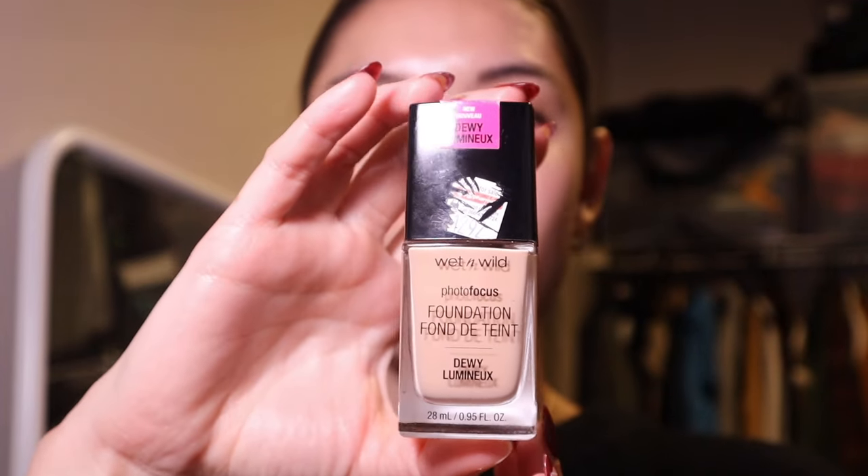For foundation, I'm going back to my tried and true — the Wet n Wild Photo Focus Foundation. I'm taking an elf Complexion Duo brush and bouncing it into the skin. I like to start with a brush first and then go over with a beauty blender later just to make sure there are no brush strokes. I use the shade Soft Beige Light Medium.